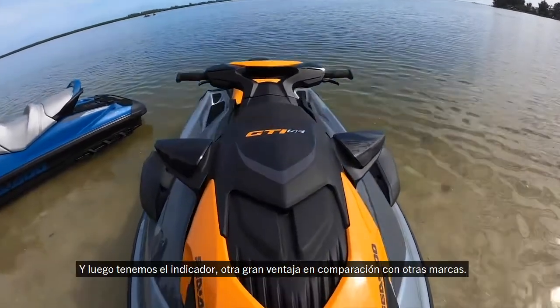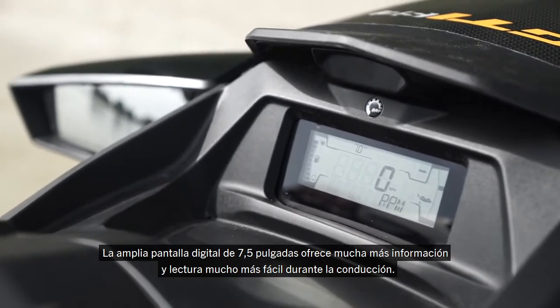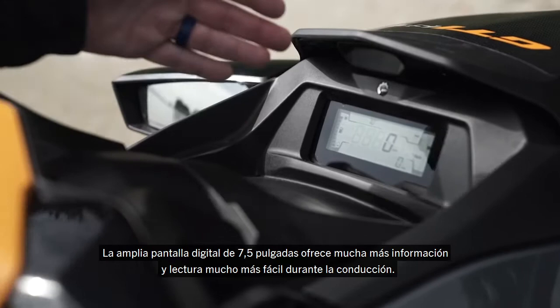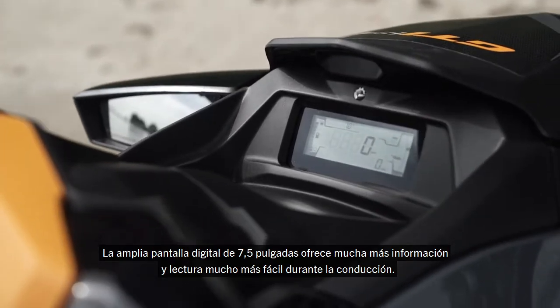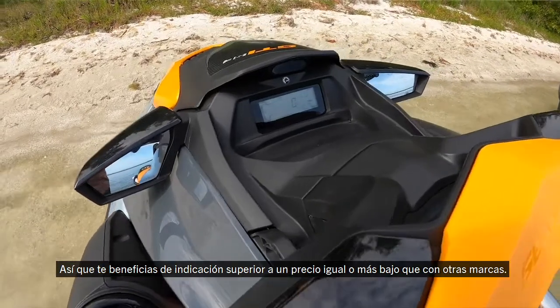The gauge package is another big advantage compared to the competition. We have a large 7.5-inch digital display that offers a lot more information and is much easier to read while underway — and you're getting that better gauge package at an equal or lower price than the competition.